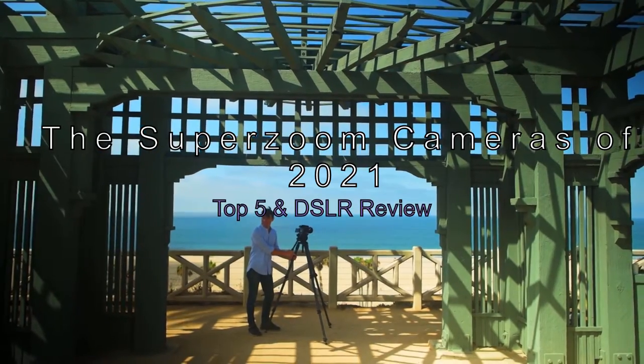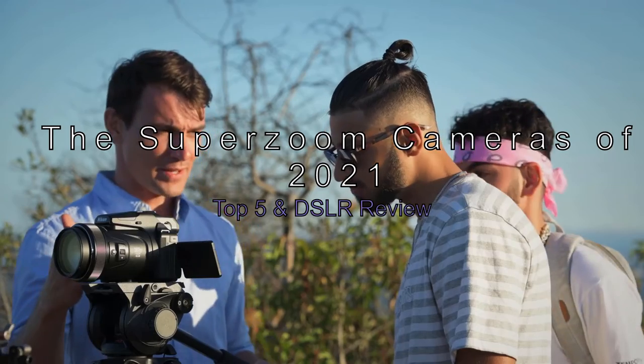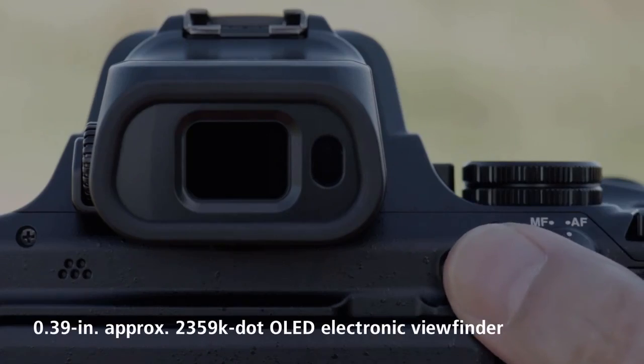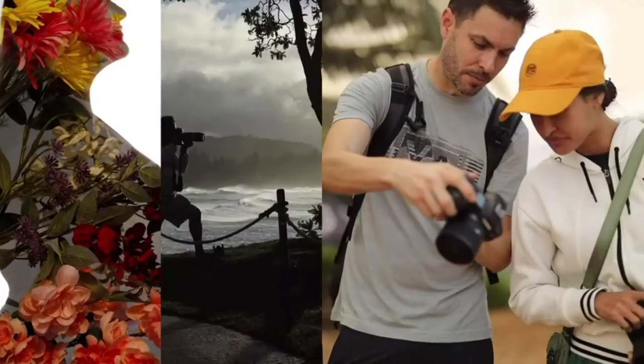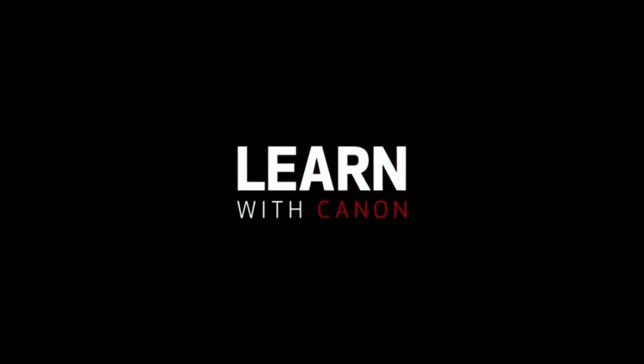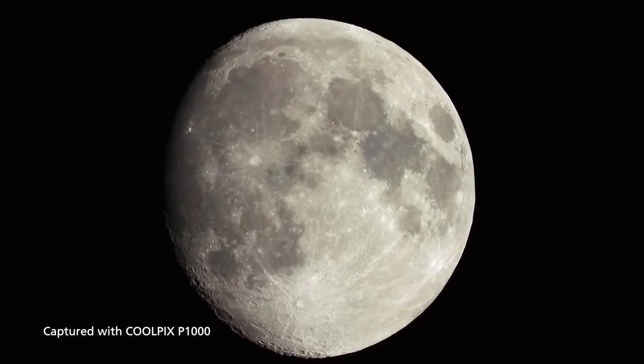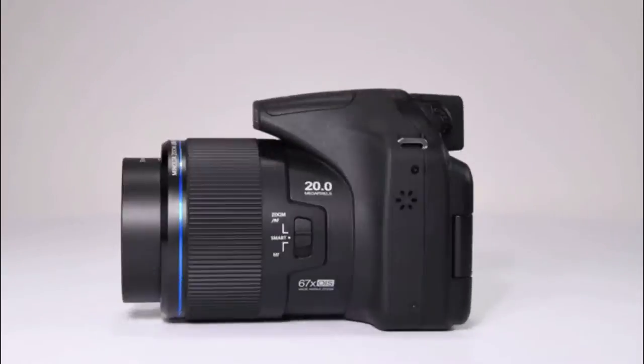The best super zoom cameras of 2021: top 5 bridge cameras and DSLRs reviewed. Sometimes a traditional SLR just doesn't cut it when you want a camera that has a really long zoom — 400 millimeters or more. A camera with optical zoom is a great option, but not all super zoom cameras are created equal. Some have excellent image quality, while others have superb video capabilities.